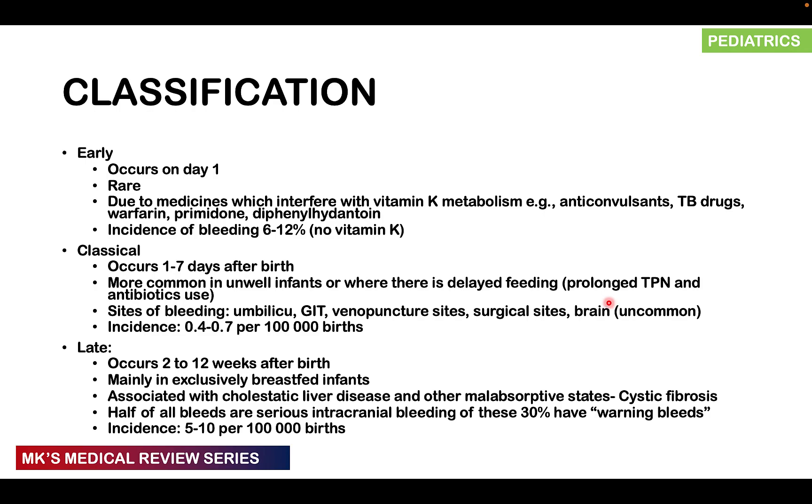The late presentation occurs roughly 2 to 12 weeks after birth and is much more common in exclusively breastfed infants. It may also be associated with cholestatic liver disease and other malabsorptive states like cystic fibrosis. Cholestasis means there's no proper movement of bile into the intestines; without bile, fat cannot be emulsified or absorbed efficiently, and since vitamin K is a fat-soluble vitamin, it cannot be absorbed. Half of these late-presentation patients have serious intracranial bleeding, and about 30% have warning bleeds before the large torrential intracranial bleed.